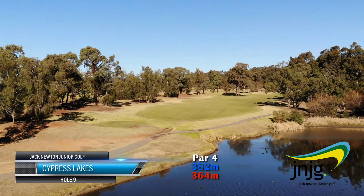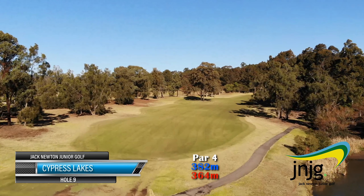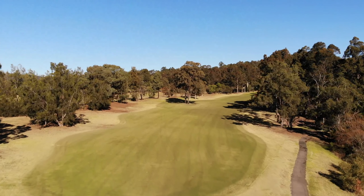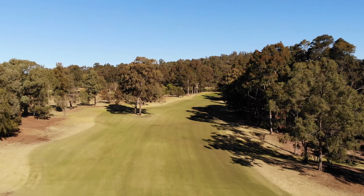The 9th hole at Cypress Lakes is a long par 4, measuring 382 metres from the men's tee and 364 metres from the ladies' tee. Despite only being a par 4, this hole often plays like a par 5.